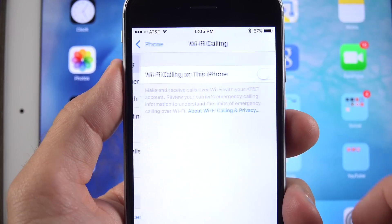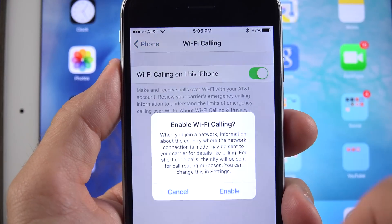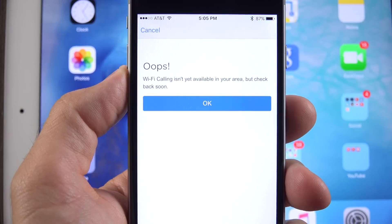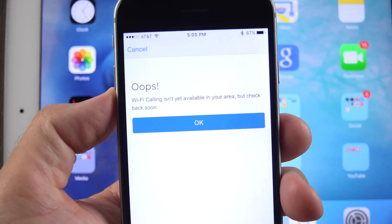Wi-Fi calling has also been added for AT&T customers under Settings. If you go to Settings under Phone, you'll see it there, and you can enable Wi-Fi calling. Right now the service is not yet available through AT&T, but you can expect it to come pretty soon.